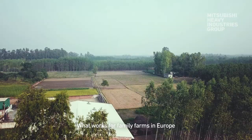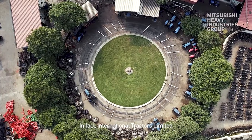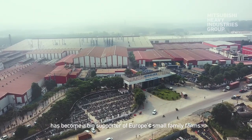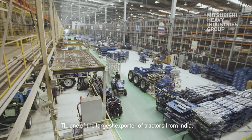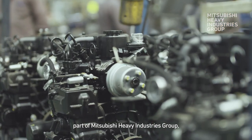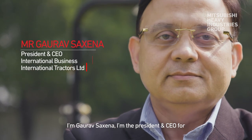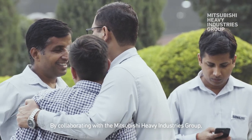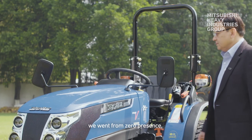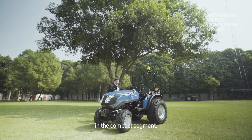What works for family farms in Europe is similar to what works for small farms in India. In fact, International Tractors Limited has become a big supporter of Europe's small family farms. ITL, one of the largest exporters of tractors from India, has partnered with MVDE, a part of Mitsubishi Heavy Industries Group, for its compact diesel engines. I'm Gaurav Saxena, President and CEO for the International Business for International Tractors. By collaborating with the Mitsubishi Heavy Industries Group, we went from zero presence to, just in five years, coming among the top six brands in Europe in the compact segment.